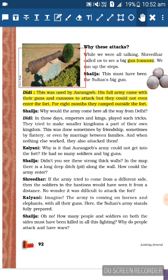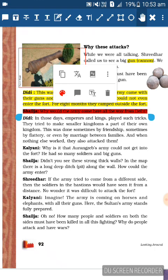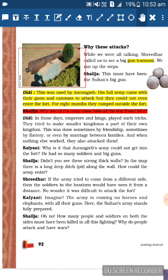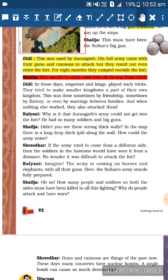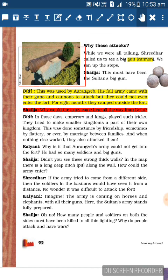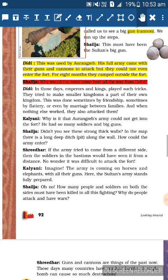Shailaja asks: Why would the army come all the way from Delhi? Didi explains: In those days, emperors and kings tried to make smaller kingdoms part of their own kingdom - sometimes by friendship, flattery, or marriage between families, and when nothing else worked, they attacked. So Didi explains that Aurangzeb came from Delhi to Hyderabad to add this fort and kingdom to his own.